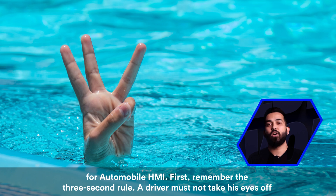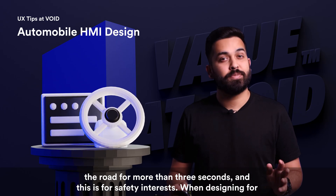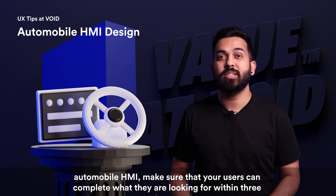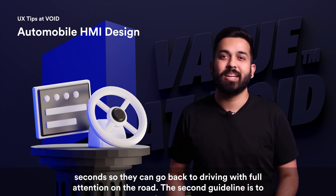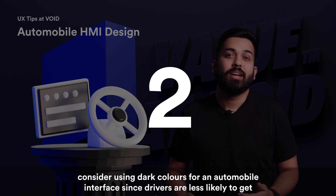First, remember the three second rule: a driver must not take his eyes off the road for more than three seconds, and this is for safety. When designing for automobile HMI, make sure that your users can complete what they are looking for within three seconds, so they can go back to driving with full attention on the road.